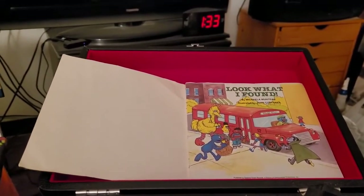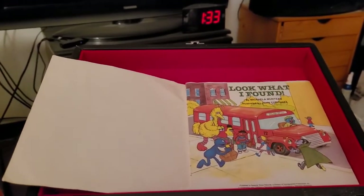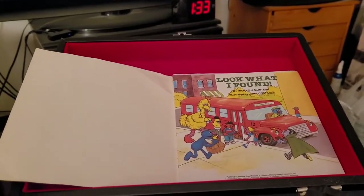Hello, how about reading a story together? Just remember, every time you hear the chime, turn the page.